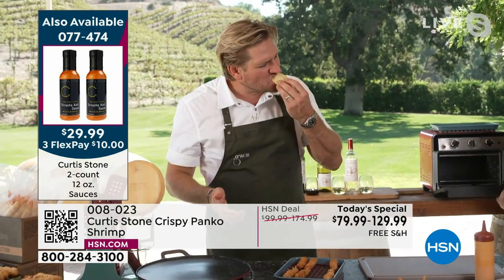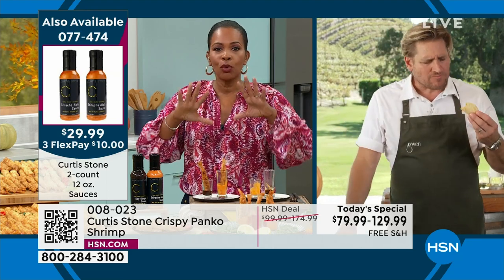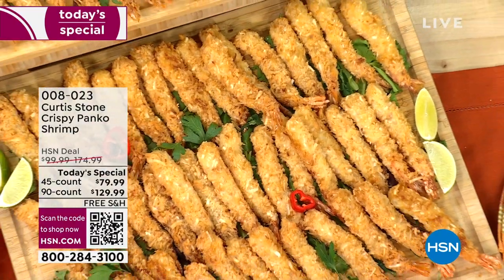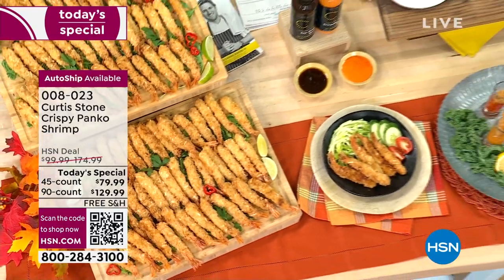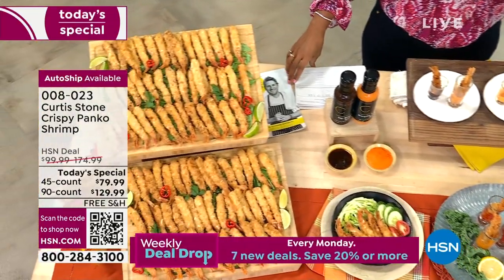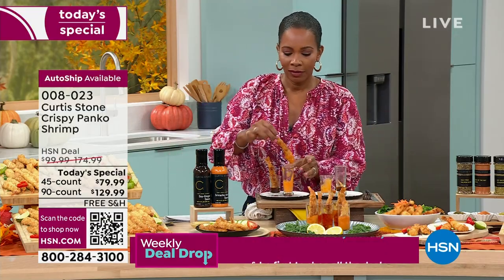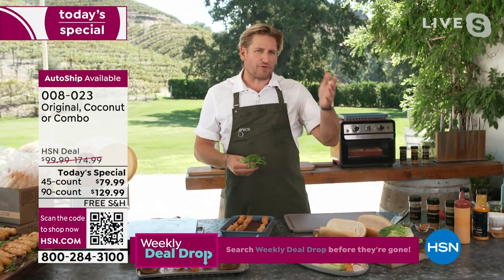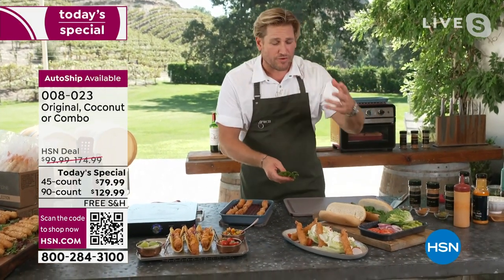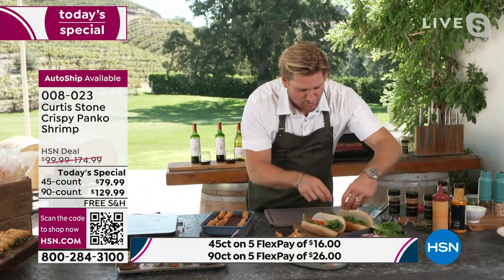So many of you are getting the combo of sauces and the combo of panko and coconut. It really is hard to decide which to get because the coconut is just as great as the panko. That's why I really encourage the combo. We've got less than 600 available in single ship and 600 in auto ship on that combo pack. We've already sold thousands of sets this morning.